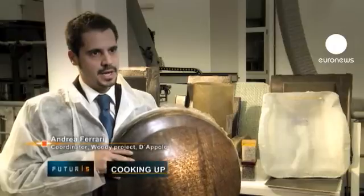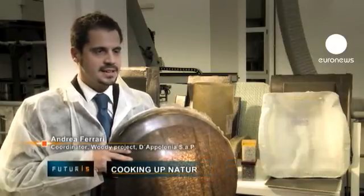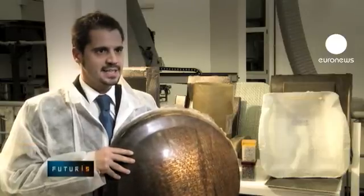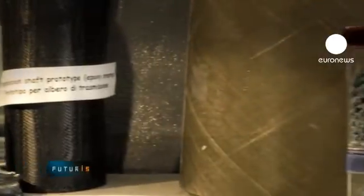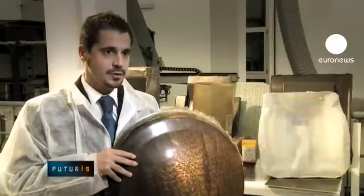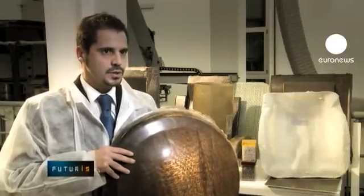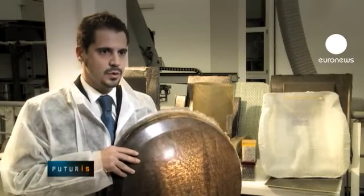We're convinced that very soon we'll be able to replace fossil-derived materials with exclusively natural materials. We're talking about materials born out of by-products like cotton, linen or hemp, or resins made with sugarcane or other crops which are not aimed at the food market, from other types of wood that are not intended for that use.